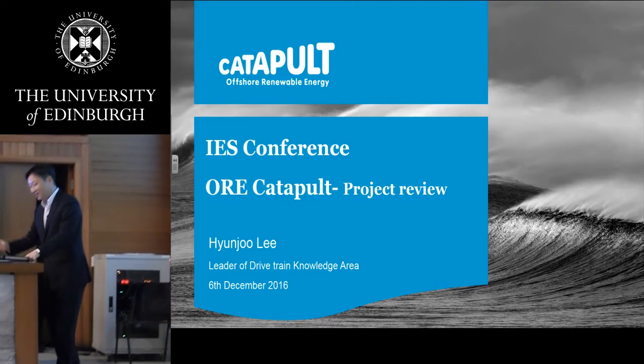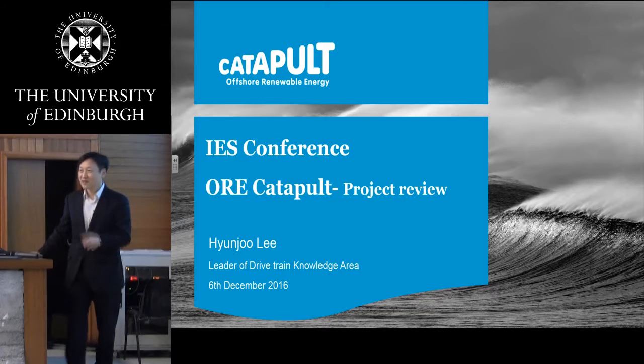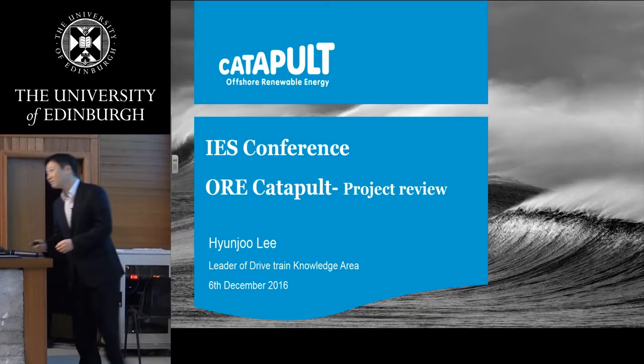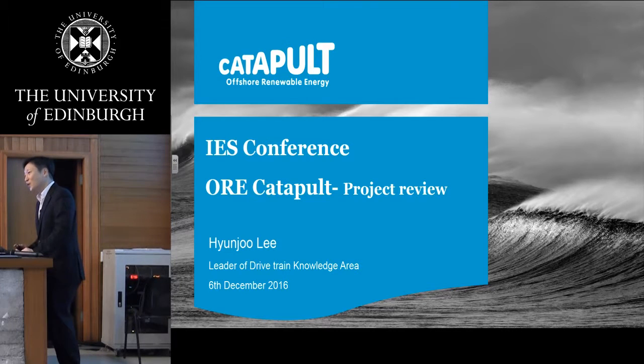My name is Hyunjoo Lee, and I'm working for the Offshore Renewable Energy Catapult as a leader of the Drives and Knowledge Area, so purely a mechanical engineer.